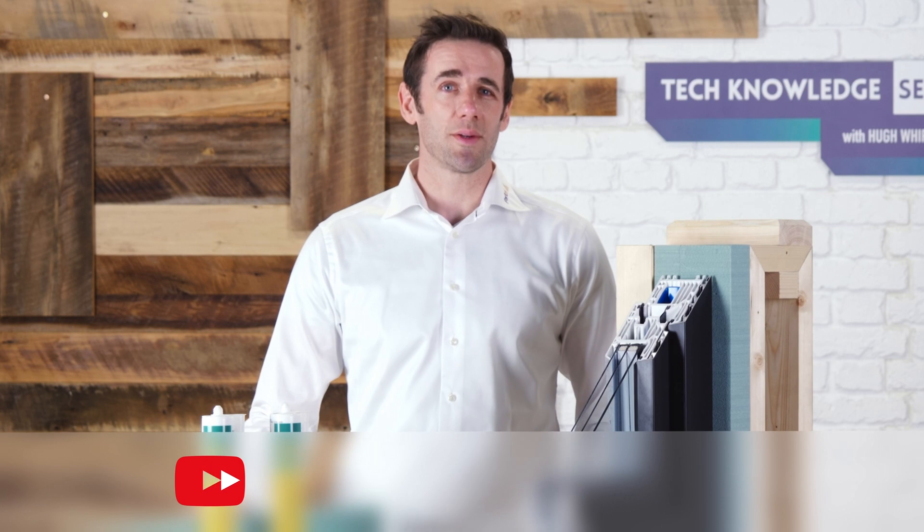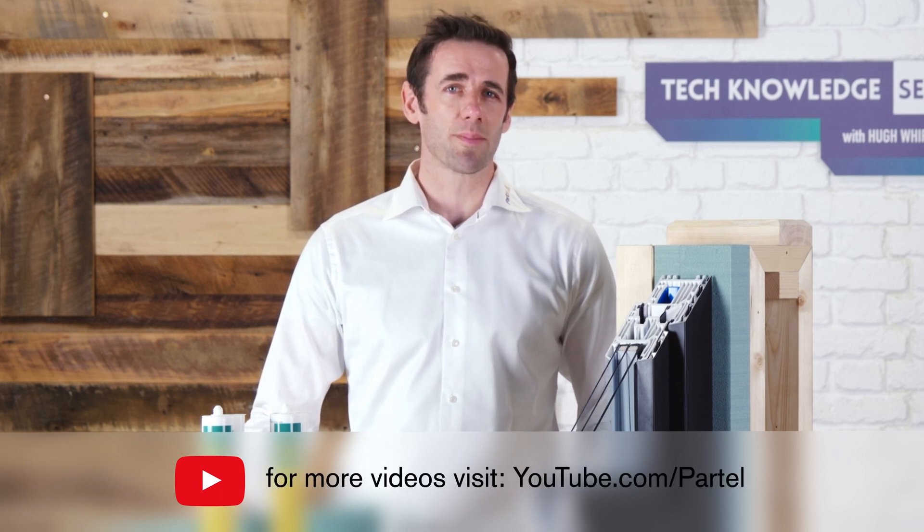Thanks for watching this video. We'll see you in the next episode of the Take Knowledge series for Smart Building Envelope.